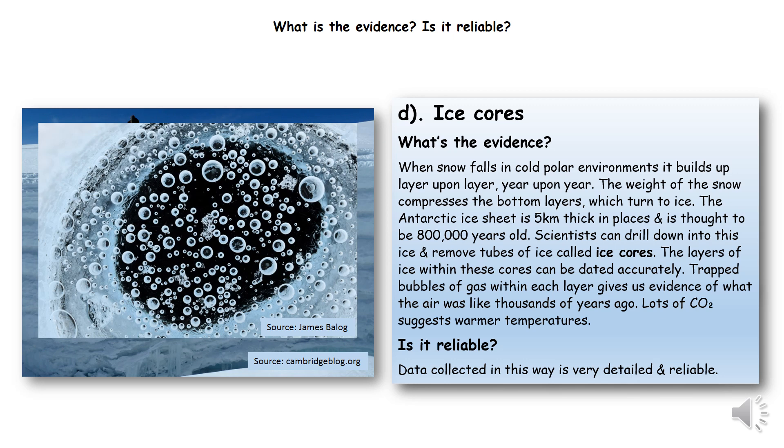In parts of the Antarctic ice sheet, the ice can be five kilometres thick, and the air bubbles trapped in the ice at the bottom are 800,000 years old. Scientists look at the amount of carbon dioxide in those air bubbles. The more carbon dioxide gas there was, the warmer it was, because CO2 is a greenhouse gas. The less carbon dioxide, the colder it was. And this is our most accurate way of knowing what temperatures were like hundreds of thousands of years ago.